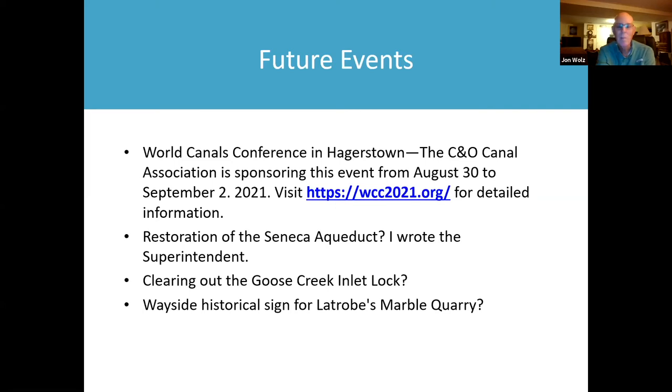Another project nearby is clearing out the Goose Creek inlet lock near Edwards Ferry. That was an inlet lock that connected boats coming across from Virginia via Goose Creek so they could access the C&O Canal. Right now it's overgrown — trees are growing through the stones. I've also been mentioning to the park that we need a wayside historical sign for Latrobe's Marble Quarry.